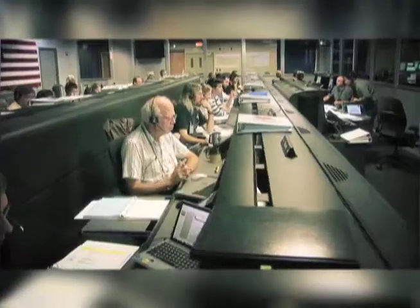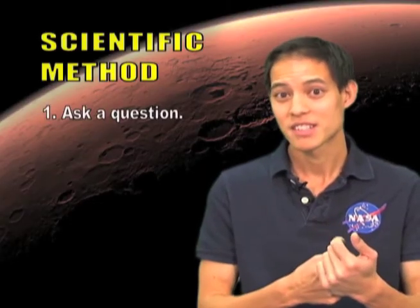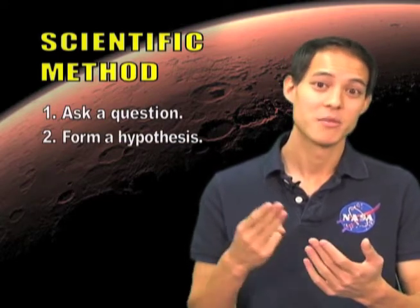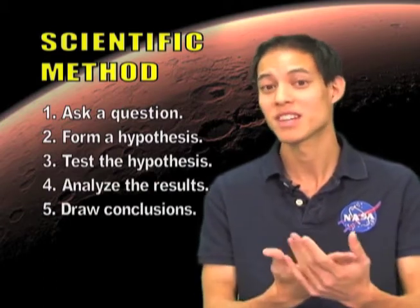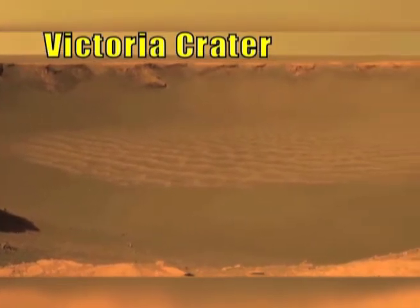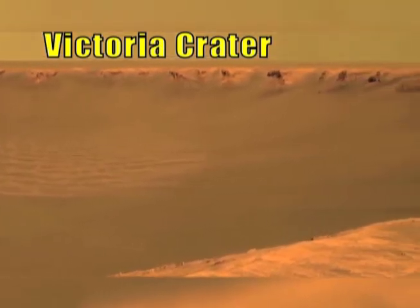NASA's missions are based on inquiry, and so we use a scientific method for all our missions. We first come up with a question we're trying to answer, then we come up with a hypothesis, and then a series of tests to test out the hypothesis. We then analyze results and draw a conclusion based on the results. In our mission, Curiosity's question that we're trying to answer is: was Mars habitable? Could life have existed on Mars?